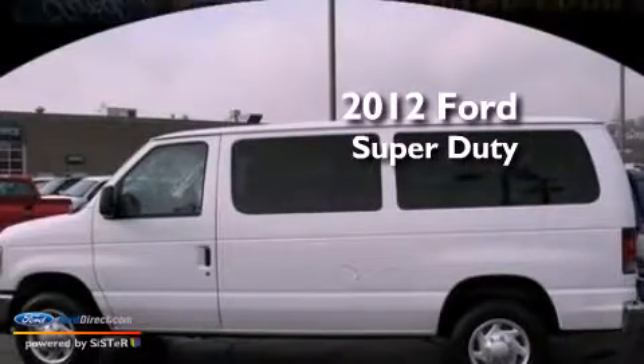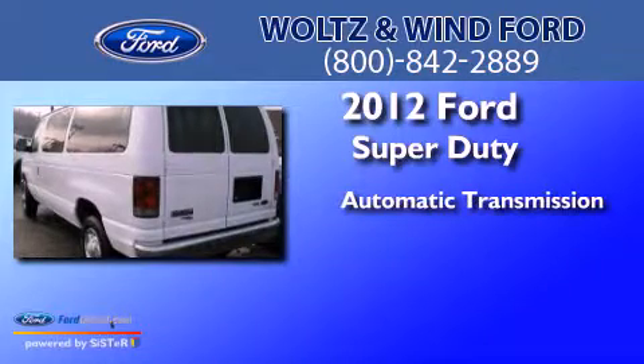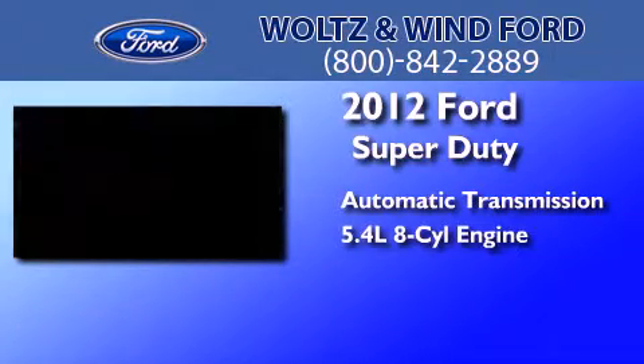This is a 2012 Ford Super Duty. This van has an automatic transmission and a 5.4 liter V8.